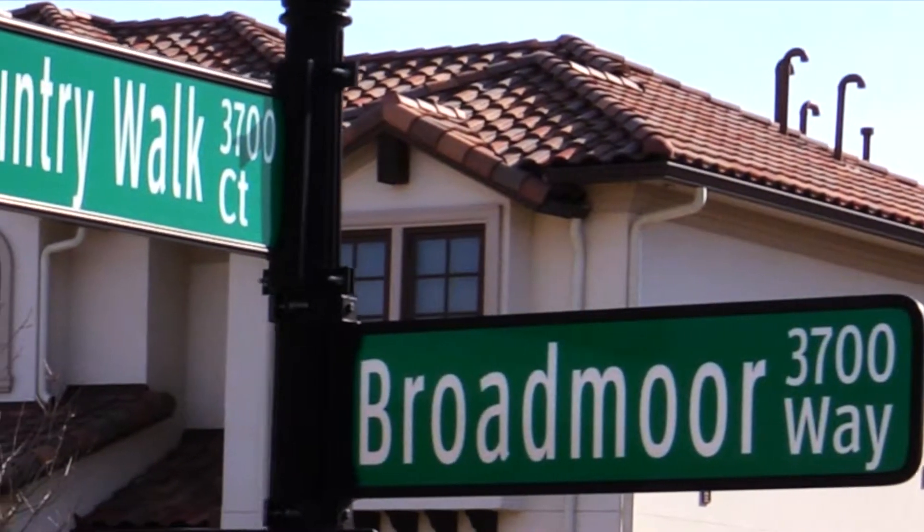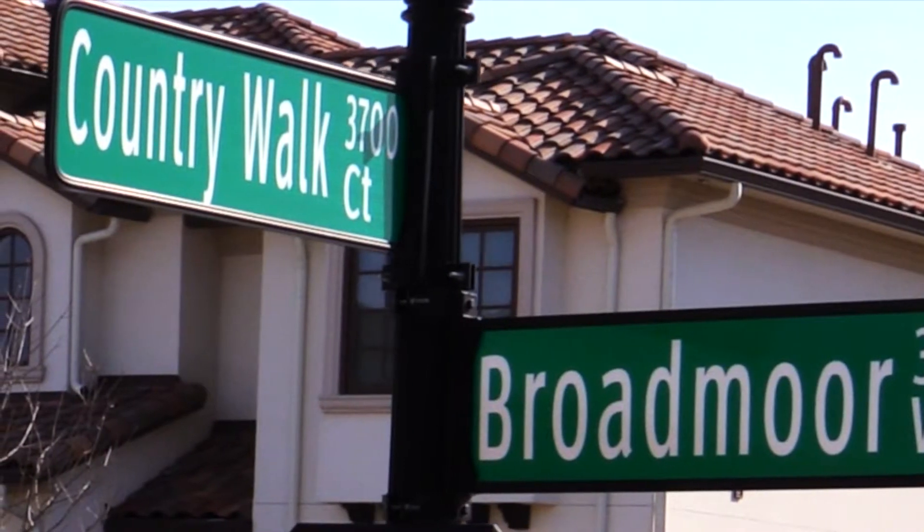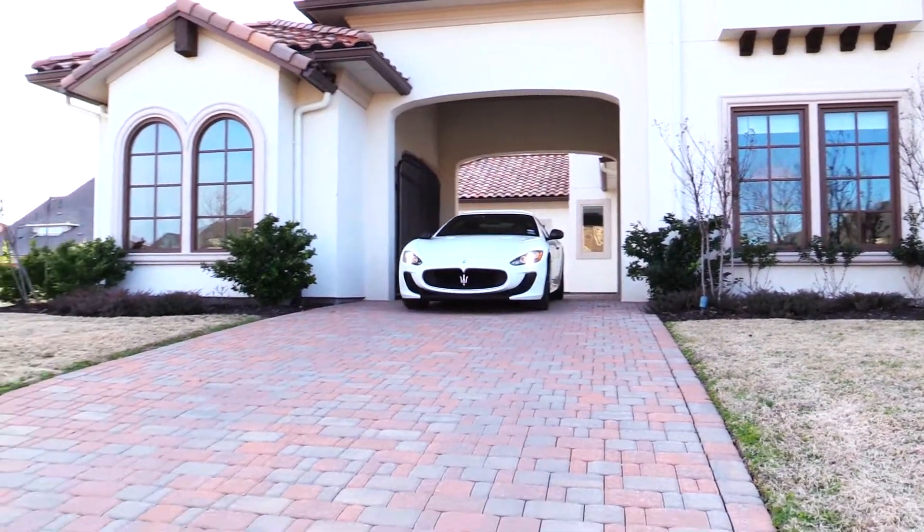3759 Broadmoor Way isn't just a beautiful home, it's an entire living experience.